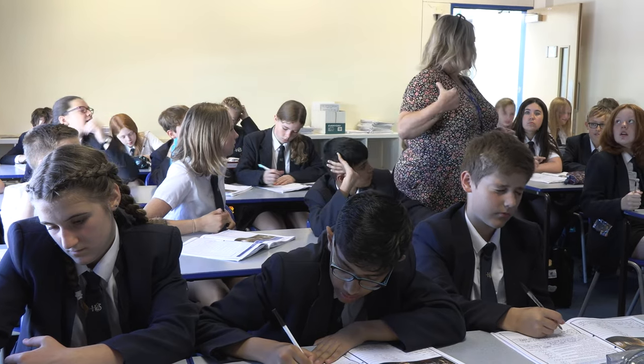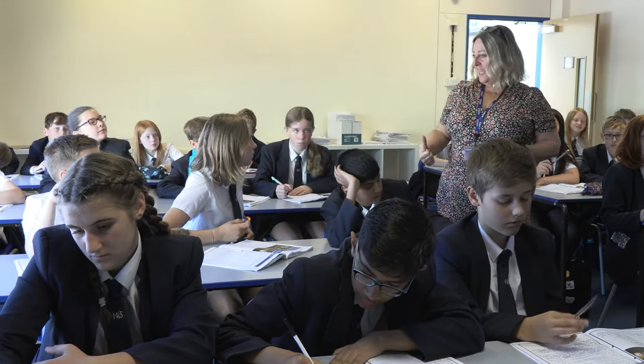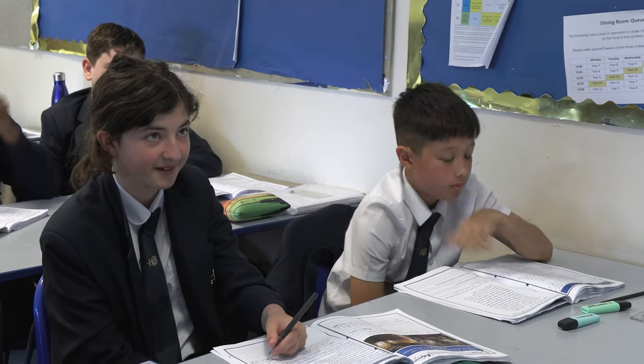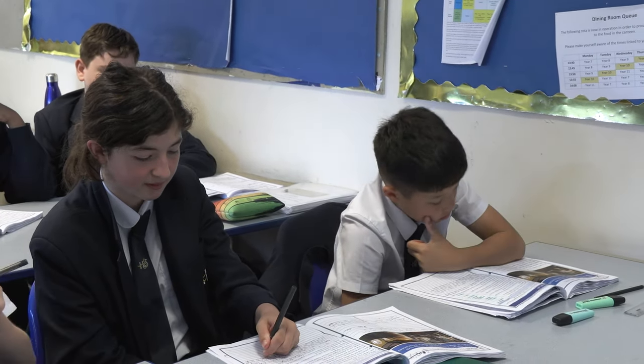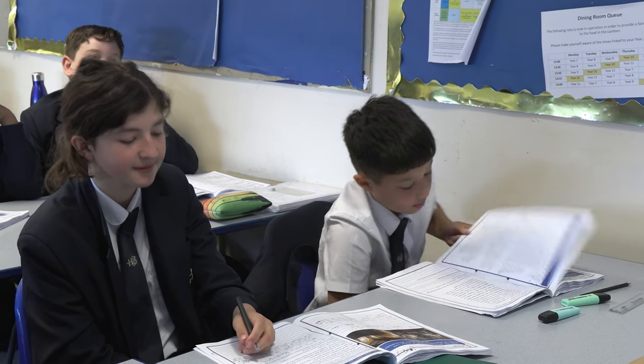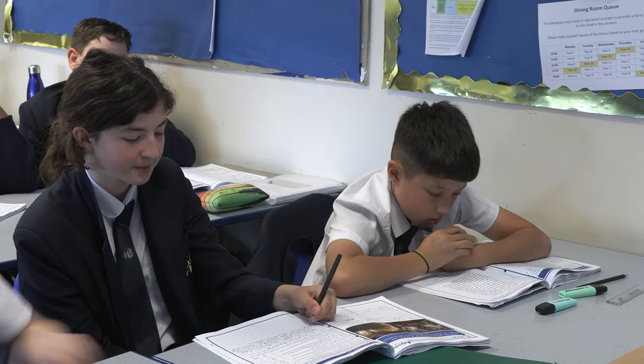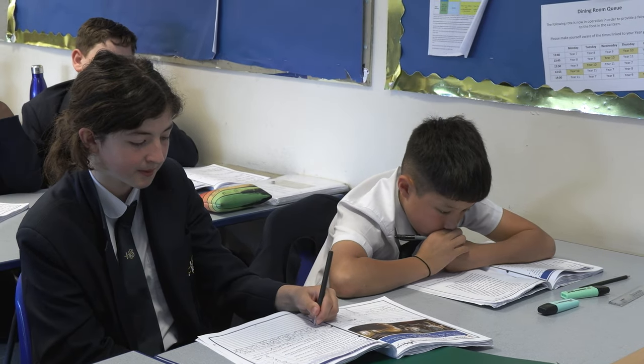Challenges to democracy, World War I, and the rise of the Nazi Party will be explored in Year 9. History is a very popular and enjoyable subject at GCSE, where students study living under Nazi rule, the making of America, the people's health, and the Elizabethans.